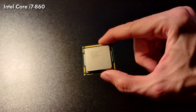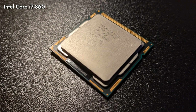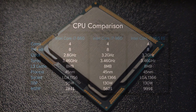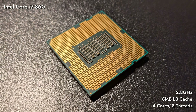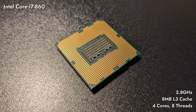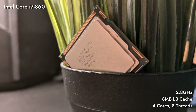The Intel Core i7-860, released in September of 2009, was a key player in the mid to high-end processor market, offering a solid combination of performance and value. With four physical cores and eight threads, the i7-860 featured a base clock of 2.8GHz and utilized Intel's Linfield architecture, delivering strong multi-core performance for both gaming and multitasking. Paired with 8MB of L3 cache, it provided ample power for demanding applications while remaining within the reach of budget-conscious builds.